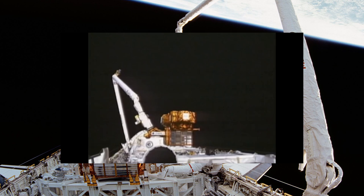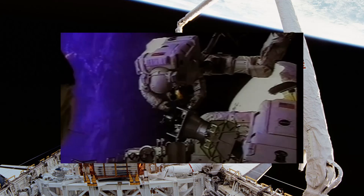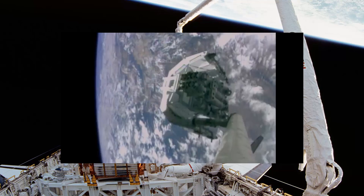Canada Arm 2 is in operation on the International Space Station, serving as a much more advanced version of the original. It was launched and installed in April of 2001, and it's 58 feet long and weighs over 4,000 pounds.